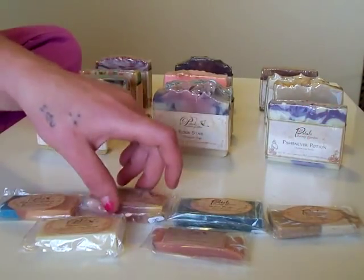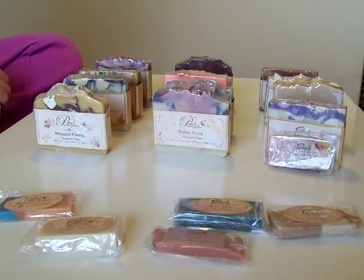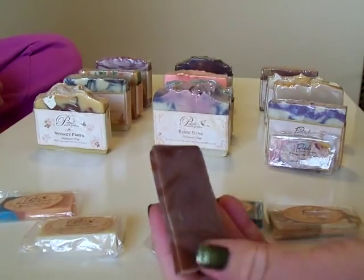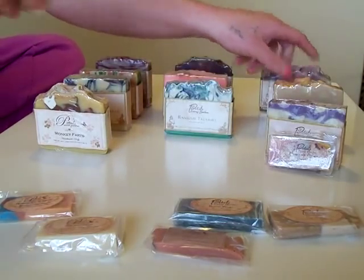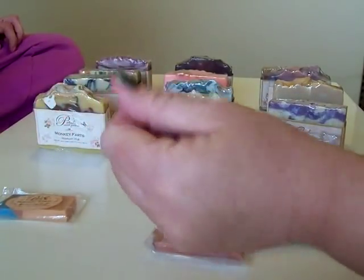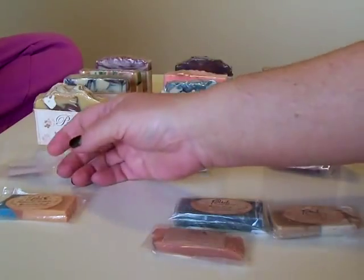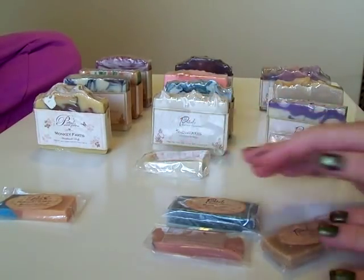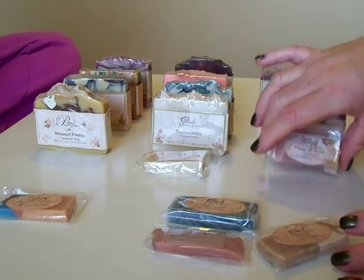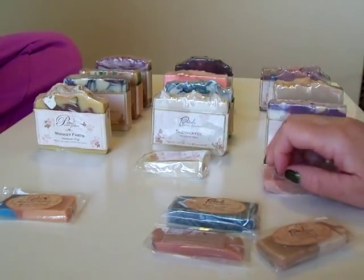This is one of my favorites — Orange Chiffon. I love orange and chocolate, like those orange balls you get at Christmas time. Oh, this is my very favorite. I wish I could eat this. Oh, it just smells so good. She gave me a really nice big chunk of the Snow Cake sample and also a really nice sample of this one. She changed this one a little — it's pretty and amazing.